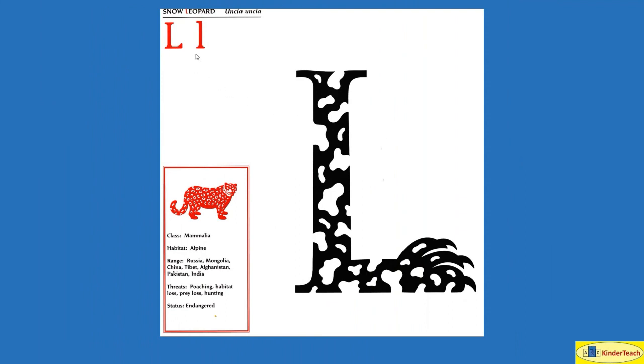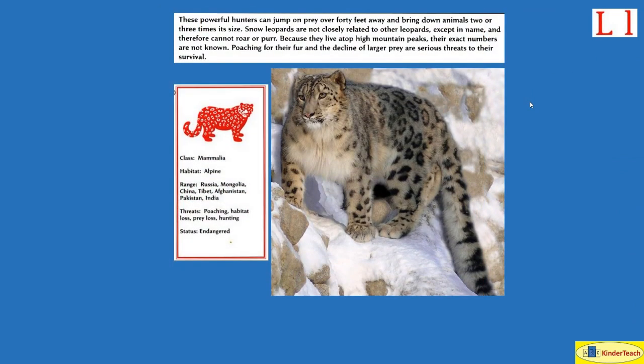Snow Leopard. L. These powerful hunters can jump on prey over 40 feet away and bring down animals 2 or 3 times their size. Snow leopards are not closely related to other leopards except in name and therefore cannot roar or purr. Because they live atop high mountain peaks, their exact numbers are not known. Poaching for their fur and the decline of larger prey are serious threats to their survival. They live in alpine mountain areas. Where? Russia, Mongolia, China, Tibet, Afghanistan, Pakistan, India.